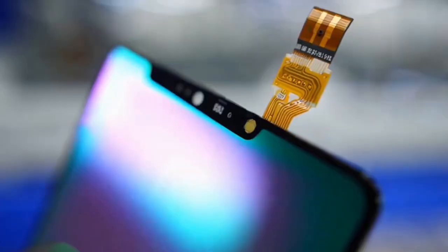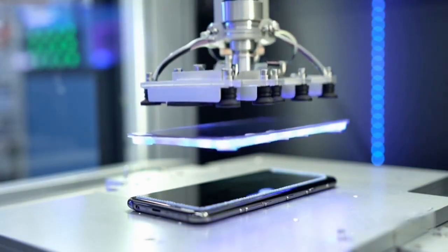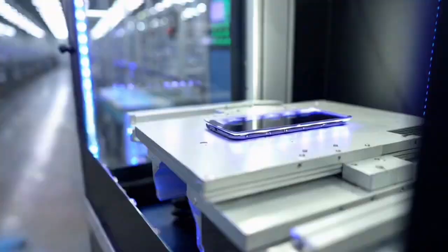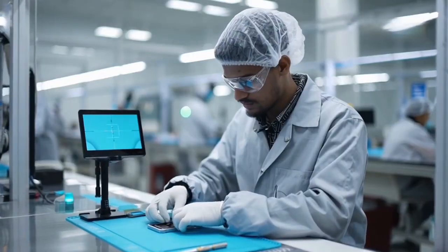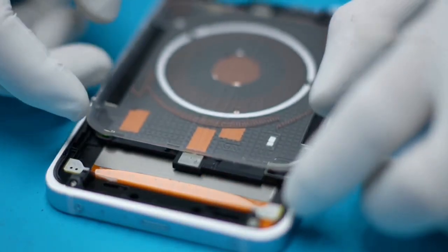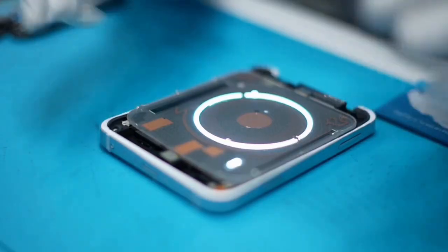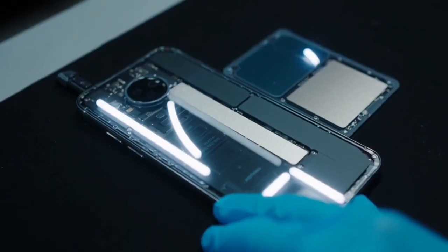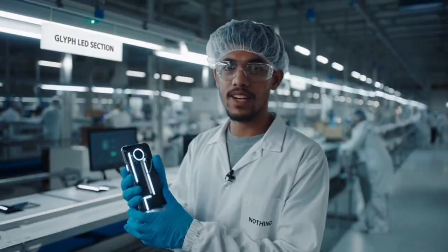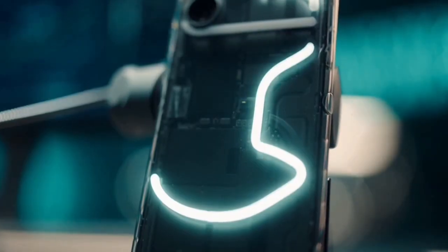These AMOLED displays are manufactured separately. The screen is bonded directly to the frame — that's perfect alignment. This is the signature glyph lighting system. The glyph LED array prepares the phone's signature glyph lighting set. Each LED pattern is tested individually.